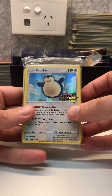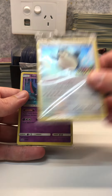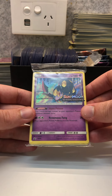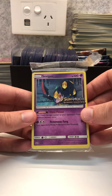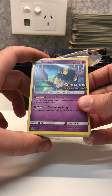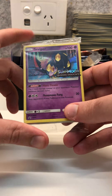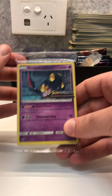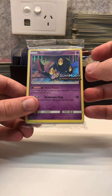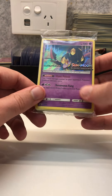I also have one Snorlax pre-release promo — this is about $50. And a Seviper Sun and Moon Burning Shadows promo. I remember I bought a few of the Burning Shadows pre-release packs back in the day to hold on to for a while, but I couldn't help myself and ended up opening them after about four months. I got this, three Sevipers and a Zygarde.